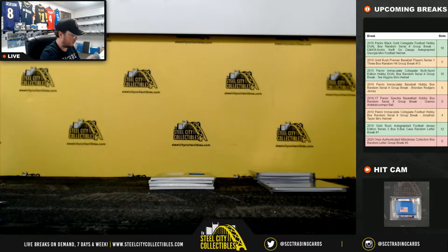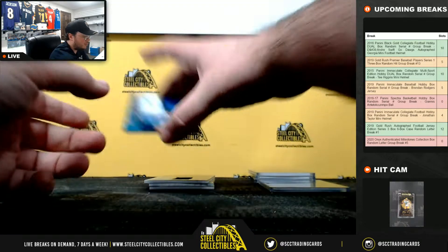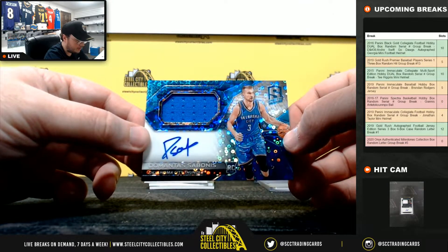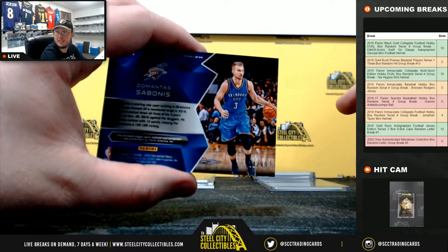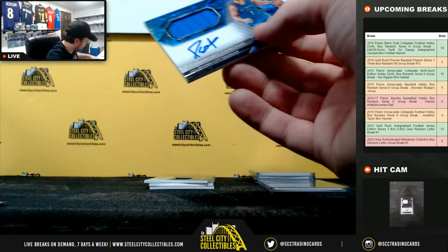Domantas Sabonis rookie jersey auto, number 14 of 99 — that's number 4, going to Spencer.